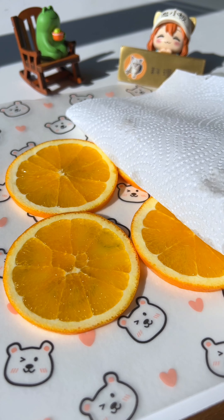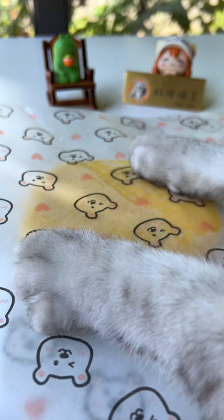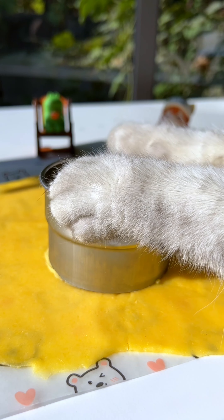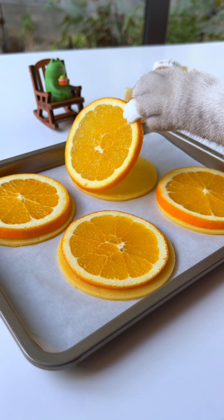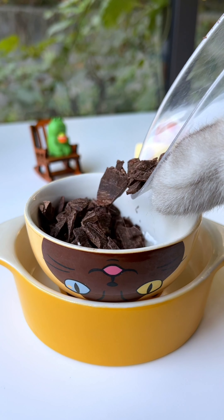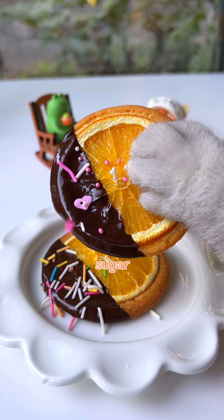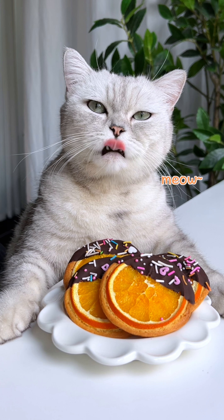The snowman was a jolly happy soul, with a corncob pipe and a button nose, and a heart made out of coal. The snowman is a fairy tale, they say. He was made of snow, but the children know how he came to life one day.